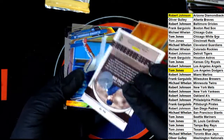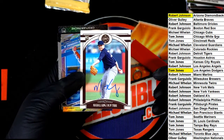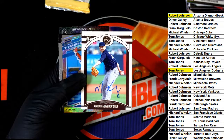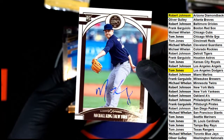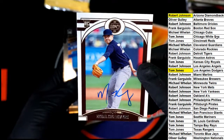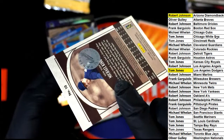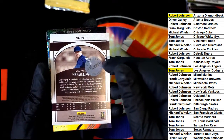Looks like a Yankees hit. Another autograph — we have three autographs... no wait, the first one was a relic, so this is our second auto. That's sweet man, it's on-card. That is awesome!